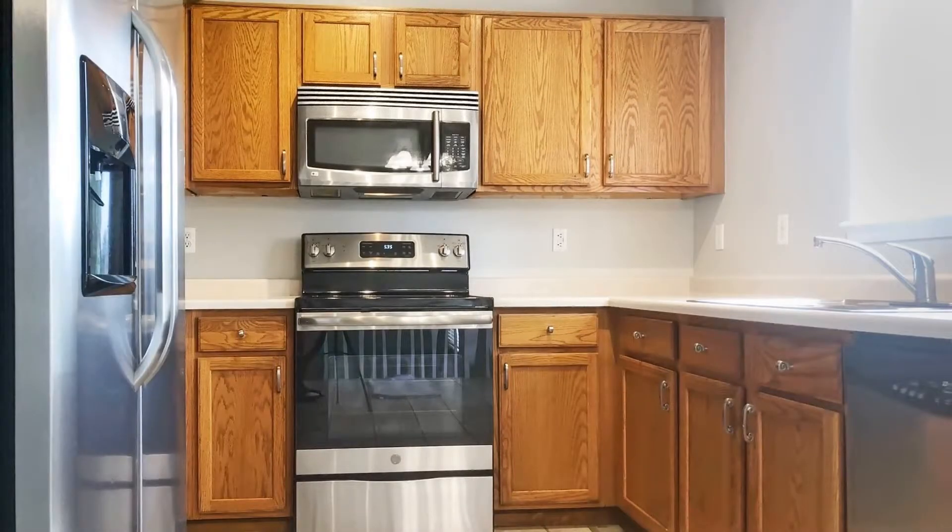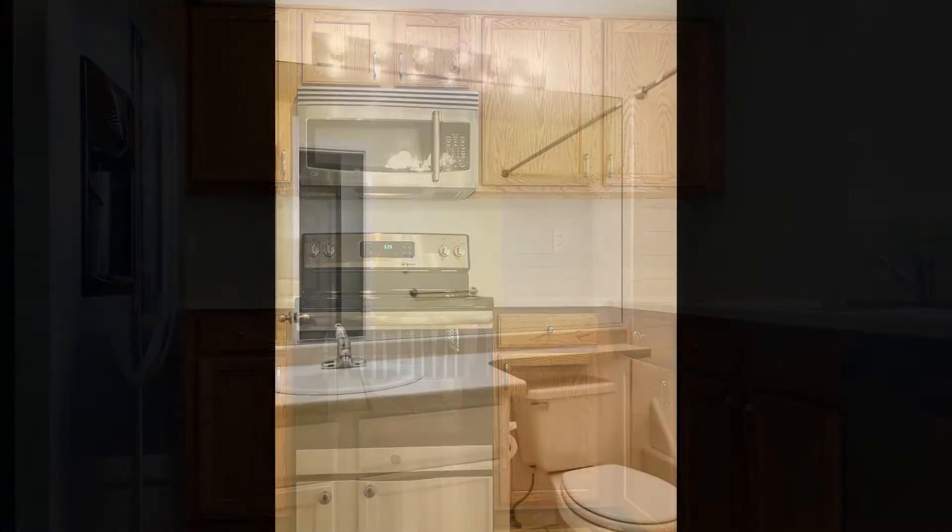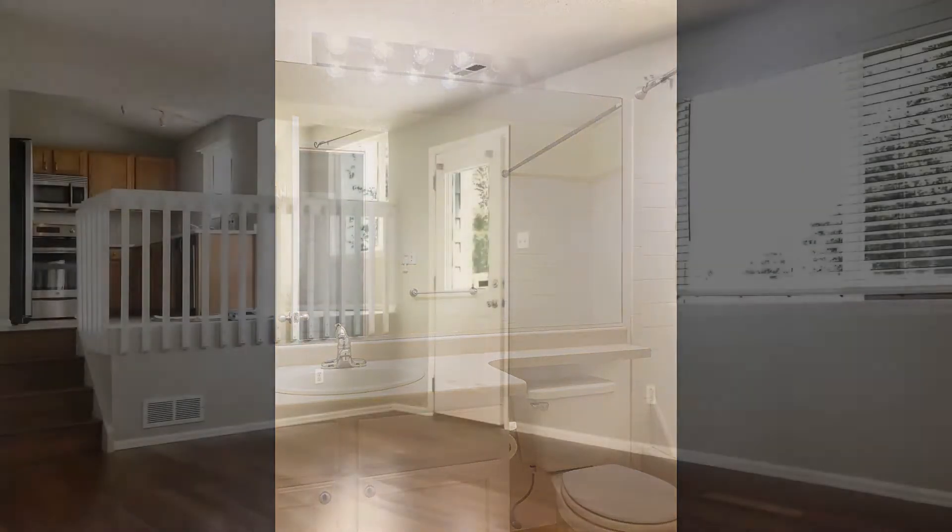The eat-in kitchen is equipped with appliances, built-in cupboards, and gorgeous countertops. The spacious, unfinished basement is great for additional storage.